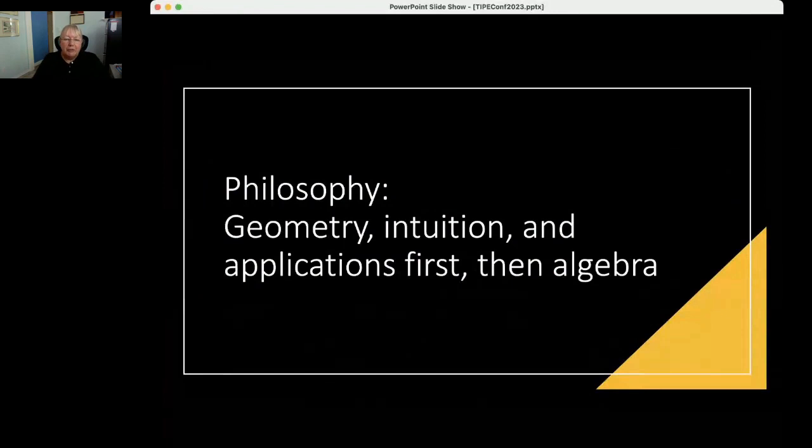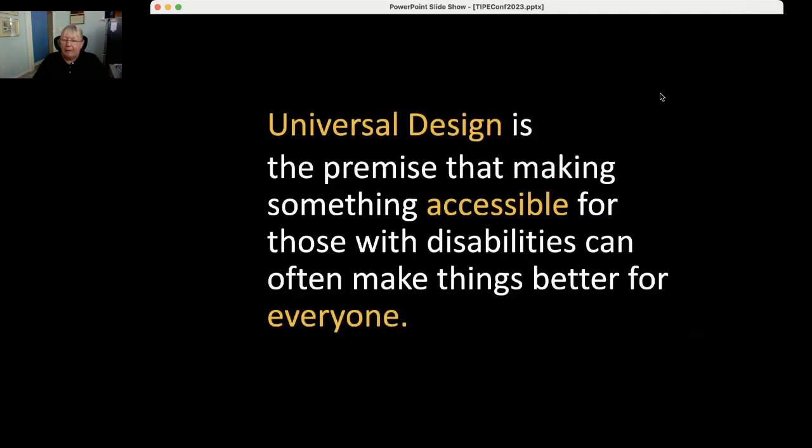One of the things we realized is that math really needs to be taught differently. I'm an MIT-trained engineer, trained very traditionally, but a lot of people in this industry come from very different places. The question is: how can you use 3D printing to teach math or science very differently? Our philosophy is that because 3D printing lets you make objects easily, you can start with geometry, build intuition, talk about applications, and then move into algebra. We try to follow the principles of universal design — the premise that making something accessible for those with disabilities or who learn differently can make things better for everyone.